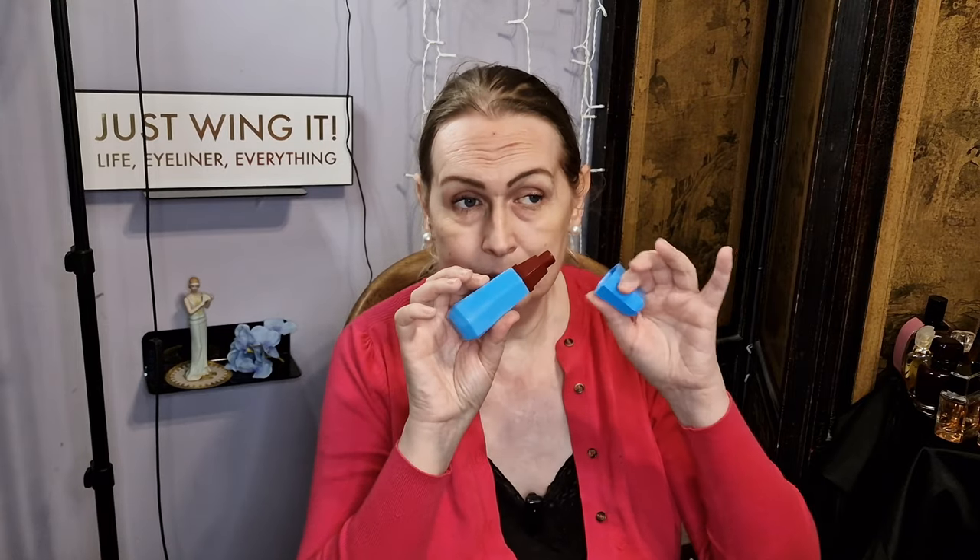Let's move on to ones that are big guns, like Anaïs Anaïs and Noa. Lulu — she is the queen. She is Louise Brooks, the 1920s silent film star. I have a little pure perfume of this. This is just incense, tuberose. You either love it or you hate it, and I love it.